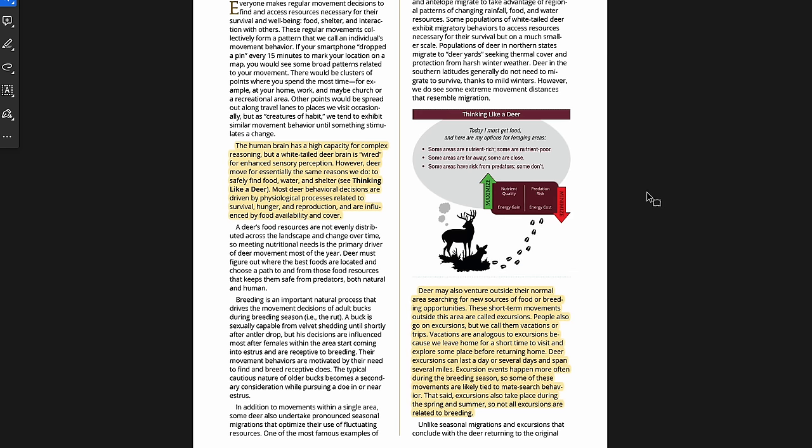Starting out, setting the stage — they talk about a deer's brain versus a human's. The human brain has a high capacity for complex reasoning, but a white-tailed deer brain is wired for enhanced sensory perception. However, deer move for essentially the same reasons we do: to safely find food, water, and shelter. Most deer behavioral decisions are driven by physiological processes related to survival, hunger, and reproduction, influenced by food availability and cover. It's a fancy way of saying, like Josh Driver said in his episode, deer are subconsciously reacting to things — they don't think logically.